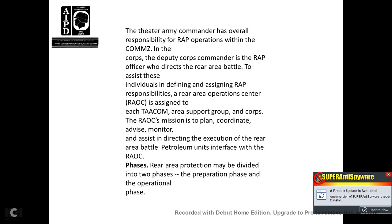The theater area commander has overall responsibility for rear area protection within the TAACOM and Corps. Deputy commanders and Rear Area Protection Officers direct the rear area battle. Rear Area Operation Centers (RAOC) are assigned to each TAACOM and support group. The Corps Rear Area Operation Center mission is to plan, coordinate, advise, manage, and assist in directing the execution of the rear area battle. Petroleum units interface with the Rear Area Operation Center.